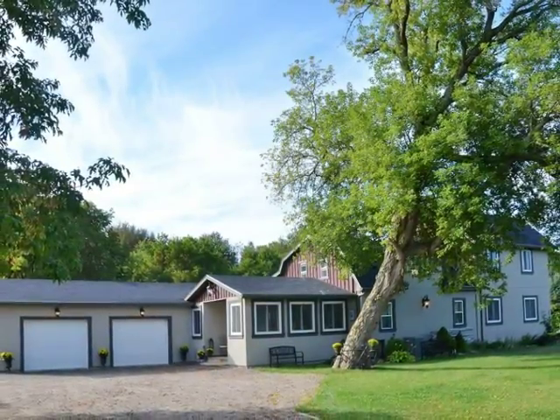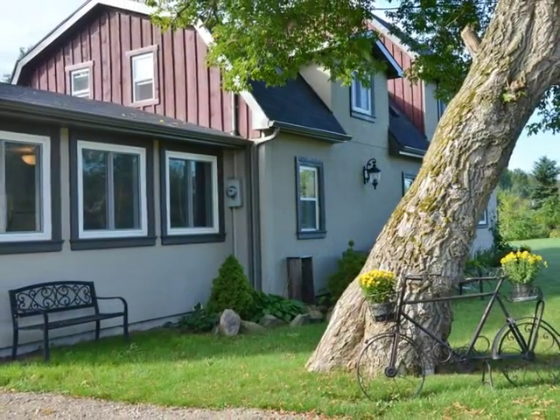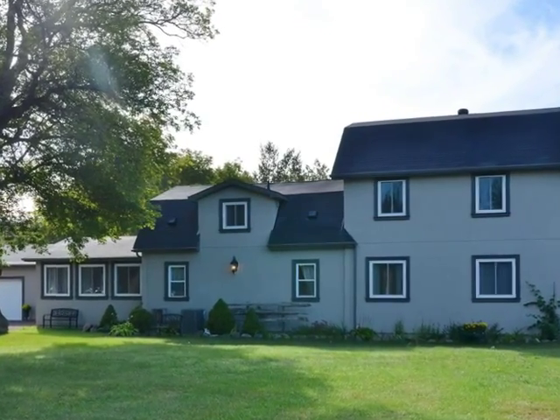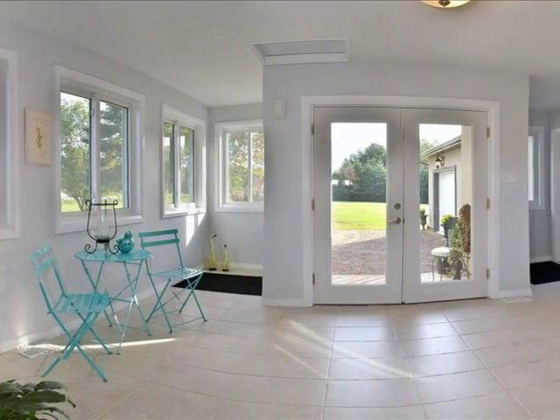Welcome to 395712 Sunnydale Concession. Let's have a look inside. Enter into a relaxing sunroom.